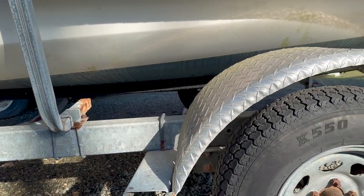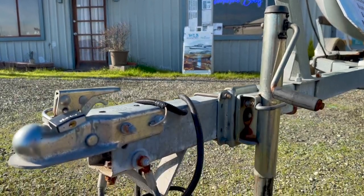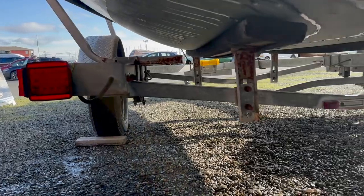This First 18 also includes the trailer that she's sitting on, shown here. While the trailer wasn't made specifically for the First 18, it appears adequate for the job.